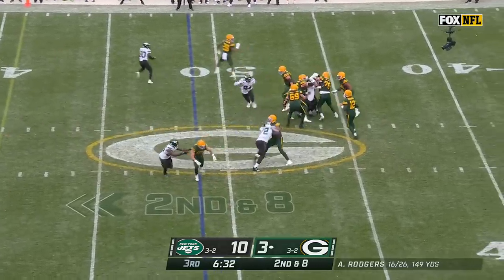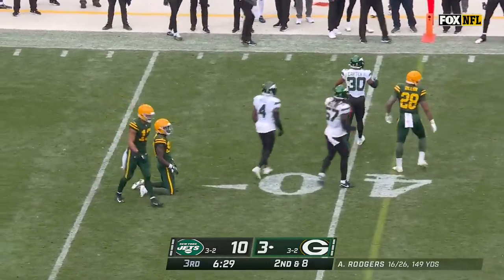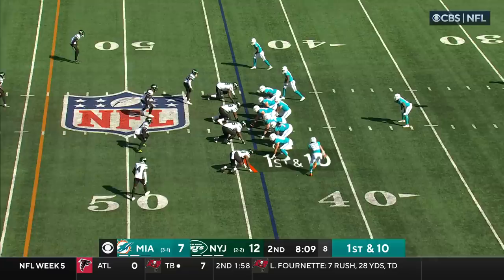On the fake, Rodgers over the middle — incomplete. Dobbs the intended receiver. Sauce Gardner all over it.